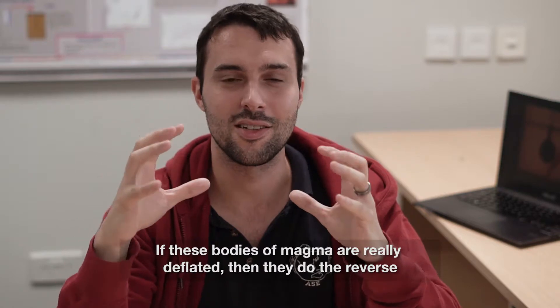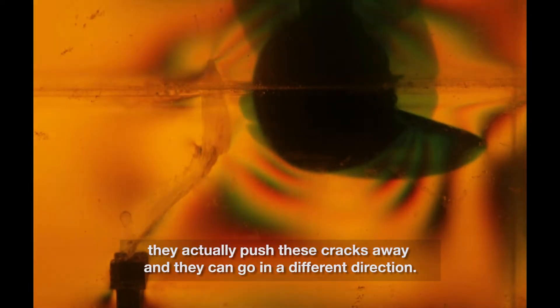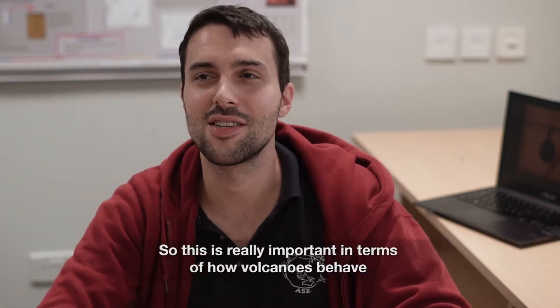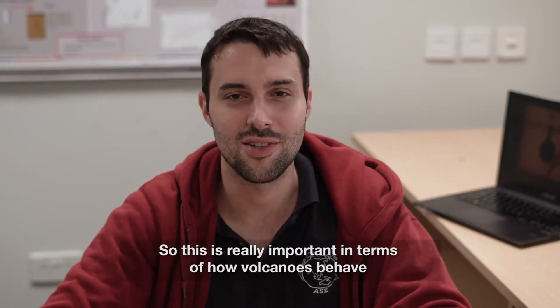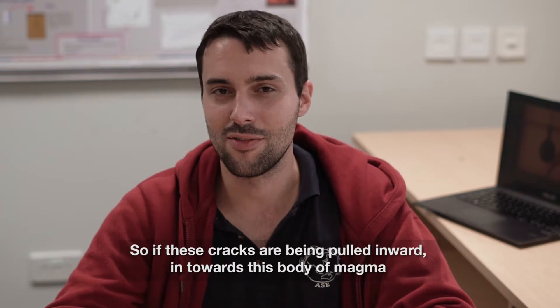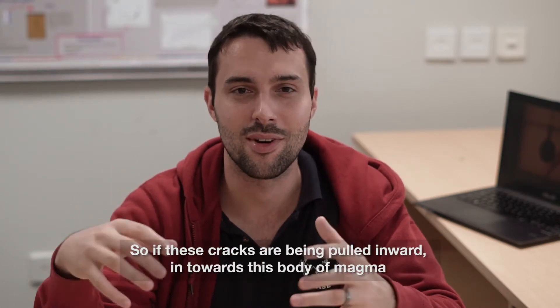If these bodies of magma are really deflated, they do the reverse — they actually push these cracks away and they can go in a different direction. This is really important in terms of how volcanoes behave over a really long time. If these cracks are being pulled inward towards this body of magma, it tends to make eruptions want to happen at the summit of a volcano.